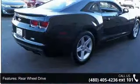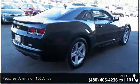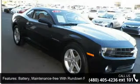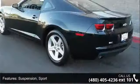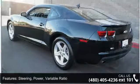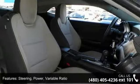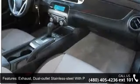Some of the top features included with this vehicle are: Axle 3.27 Ratio, Rear Wheel Drive, Alternator 150 Amps, Battery Maintenance Free with Rundown Protection and Retained Accessory Power, Suspension Sport, Steering Power Variable Ratio, and Exhaust Dual Outlet Stainless Steel with Polished Tips.